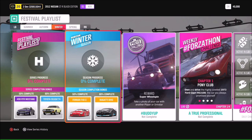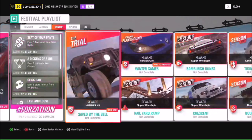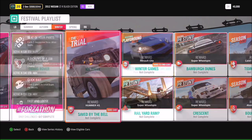If you don't want to take a photo with another real person, a Drivatar will work just fine. You've got the chance to win the Renault Clio in the winter games, and also a chance to get the Hummer H1 in the Save by the Bell trial.